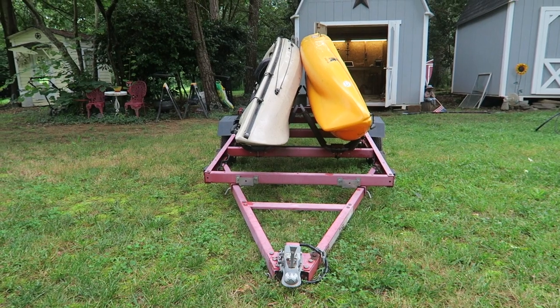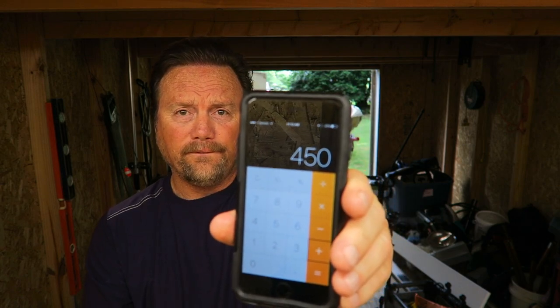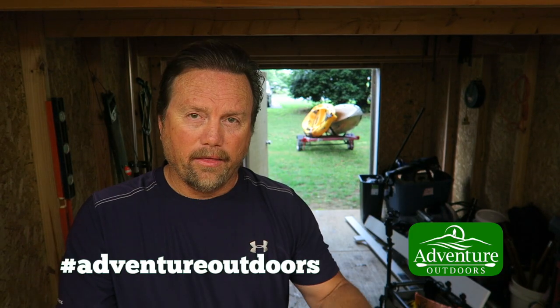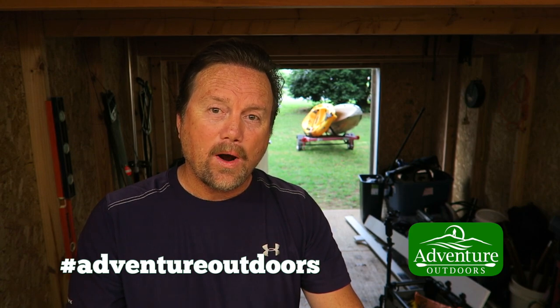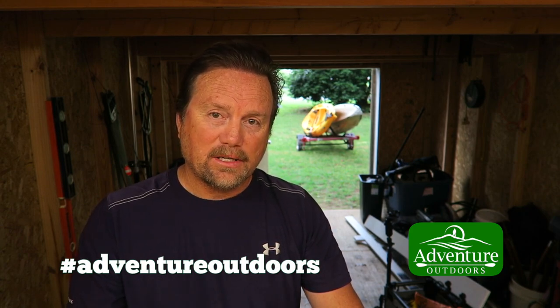Let's do some math. The Harbor Freight trailer is $380. Add seventy dollars for the J-bar mounts — that comes to a total of $450. That's a double kayak trailer for $450, under $500, like I promised. So there you go — that's your ticket to adventure. Under $500. Go get one, go have an adventure. I'm Steve — I'll see you in the next video.